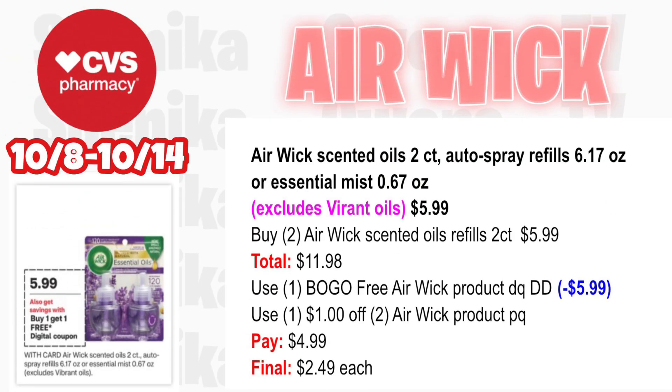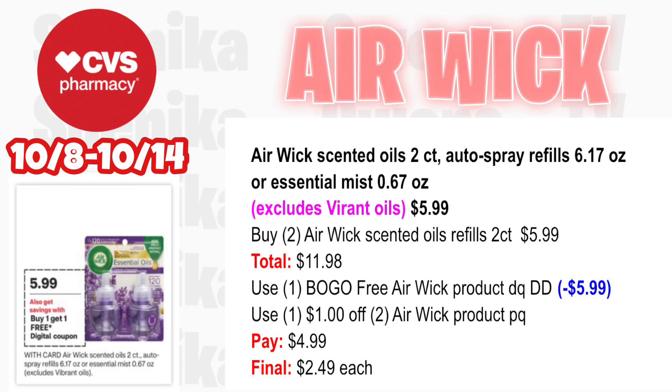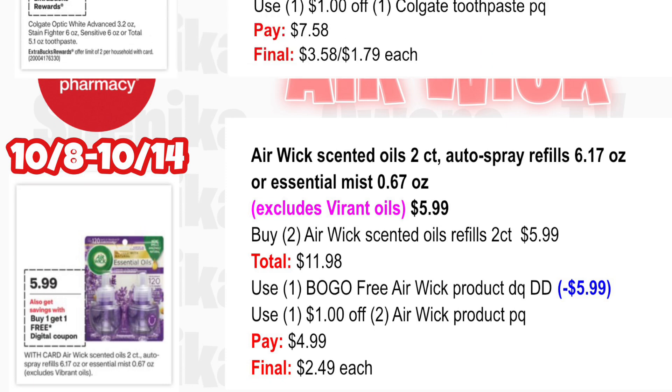The Air Wick deal is back again — coupons expire on 10/14. Air Wick scented oils and auto sprays or mist are $5.99. Pick up two Air Wick scented oil refills 2-count at $5.99 — both totaling $11.98. Use the BOGO free Air Wick product digital coupon (takes off $5.99) and also throw in a $1 off two Air Wick product printable coupon from Coupons.com. You'll pay $4.99, making the final cost only $2.49 each.